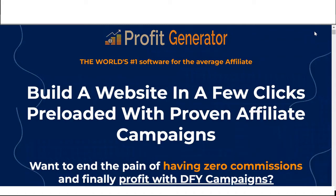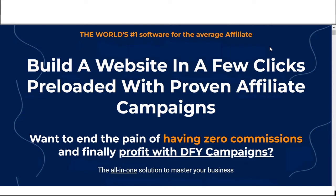When you click on the link from my bonus page, you will land on this vendor page. So for Profit Generator — the world's number one software for the average affiliate — you can build a website in a few clicks preloaded with proven affiliate campaigns. Want to end the pain of having zero commissions and finally profit with done-for-you campaigns? It's the all-in-one solution to master your business.